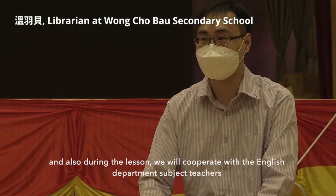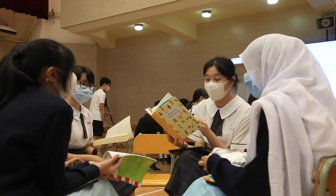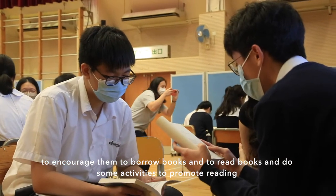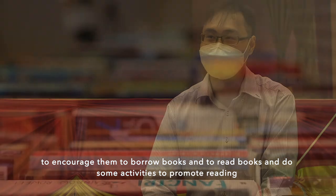During the lesson, we will cooperate with an English subject teacher to encourage students to borrow books, read books, and do some activities to promote reading.